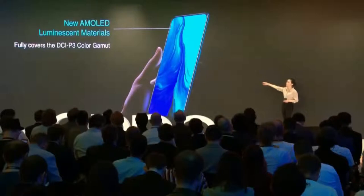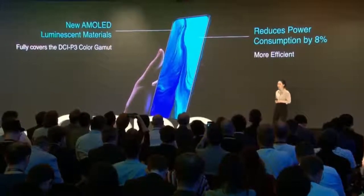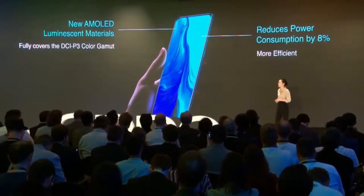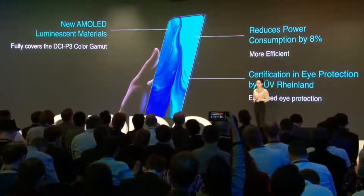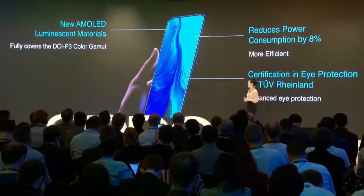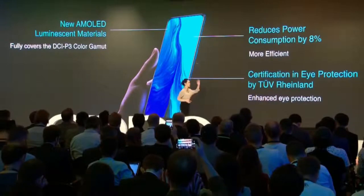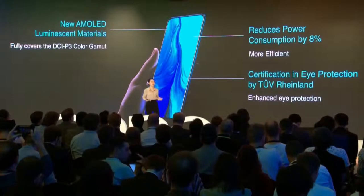We like to create a screen that's aesthetically captivating and also optically calming. Firstly, we upgraded to a new light-emitting material which fully covers the DCI-P3 color gamut mode. Secondly, the power consumption of the new material is 8 percent more efficient. Thirdly, we improved our blue light filtering capabilities by over 56 percent, so that eyes are well protected even after long usage. Our eye protection mode has also passed the low blue light eye protection certificate by TÜV Rheinland, one of the world's leading companies in product certification and testing.